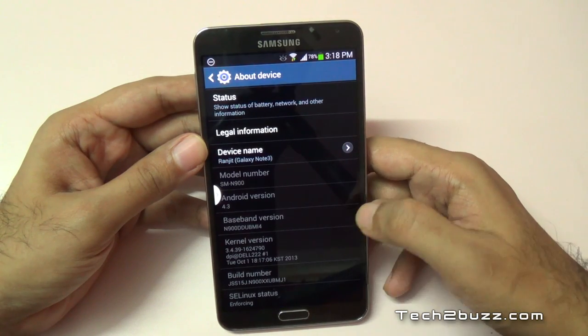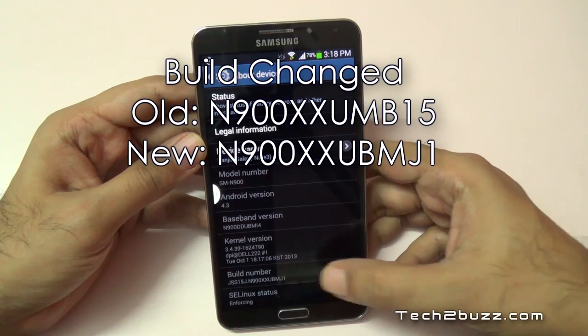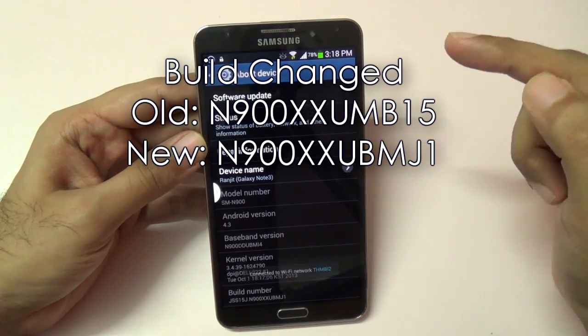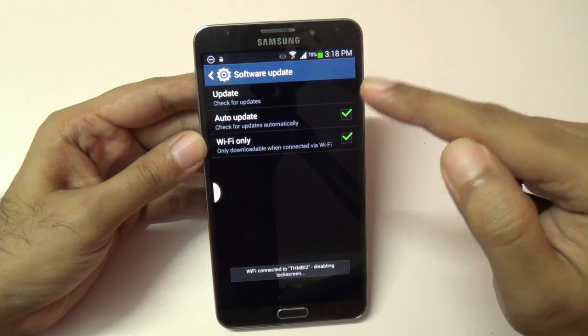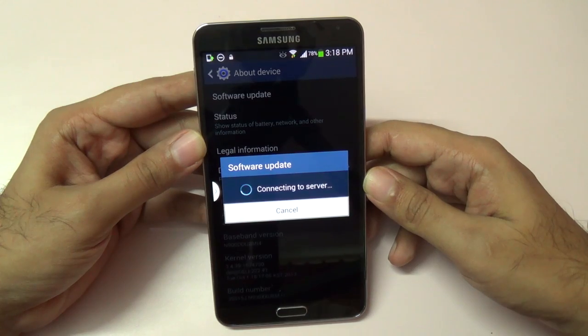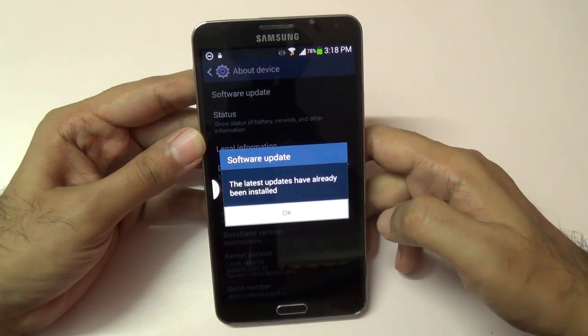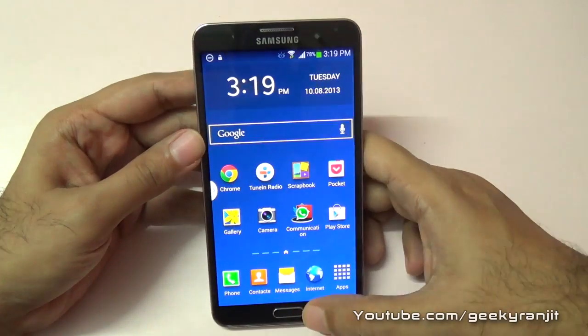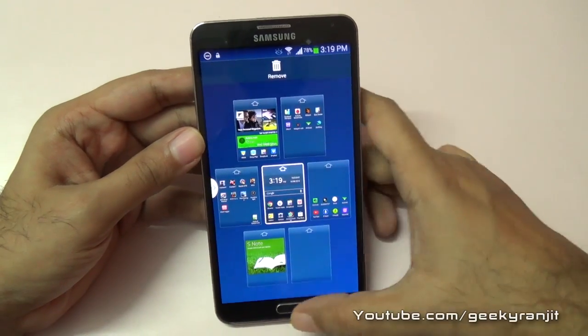Here is the info — the baseband version and the build number are visible on screen. Let's also check if there are any further updates available. It's connecting to the server, and as you can see, we have all the latest updates already applied.